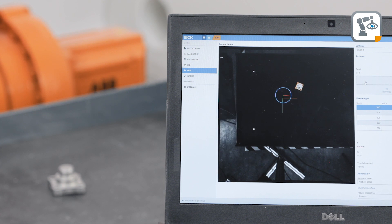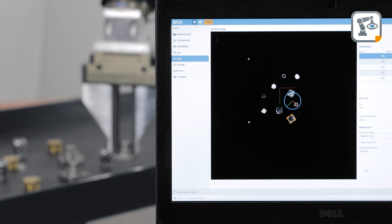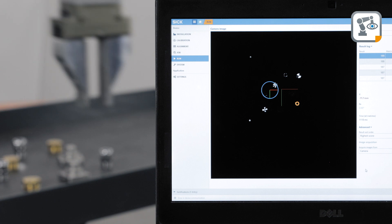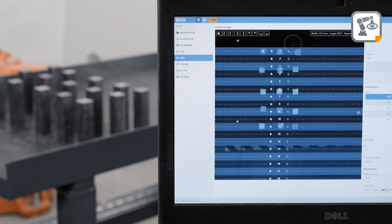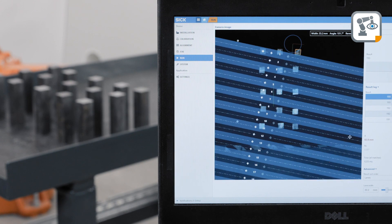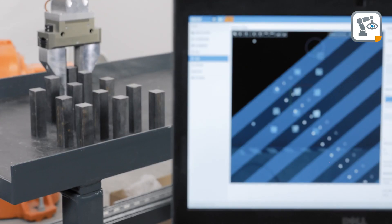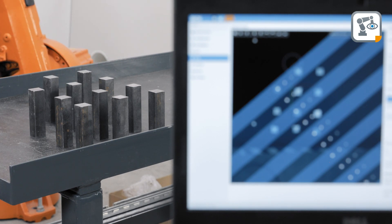PLoC 2D is a sensor tailored to part localization and has reliable and easy-to-use functionality. Use of the web server and SD card technologies guarantees easy operation and maintenance, with device replacement possible within minutes if needed.